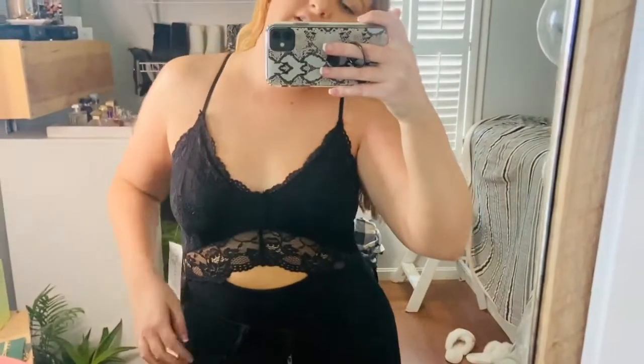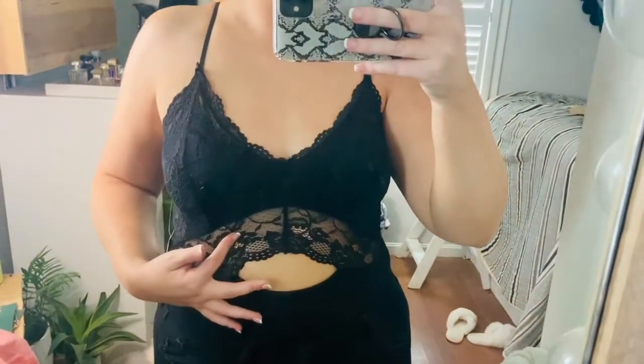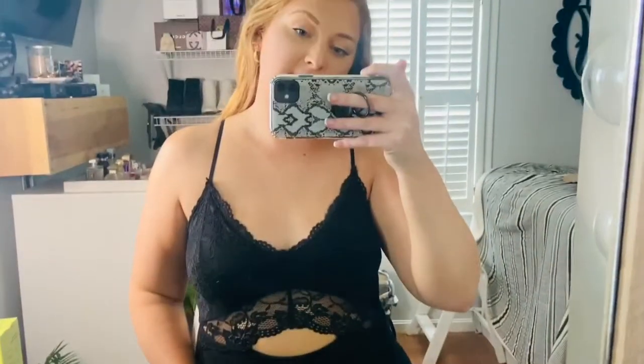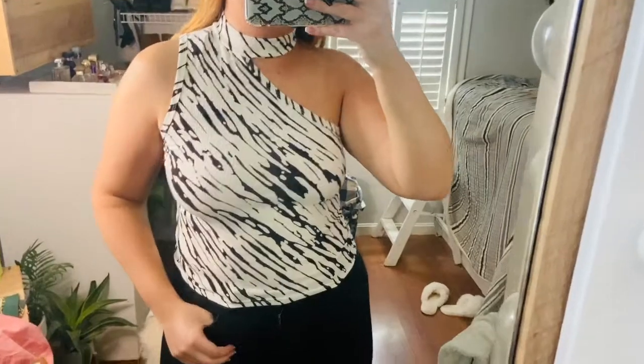Here's the next bodysuit — it's this black bodysuit with cutout detailing. It has really pretty lace detail and spaghetti straps. Again, I think this will be really cute in the fall with a jacket paired on top and maybe some dark denim jeans.